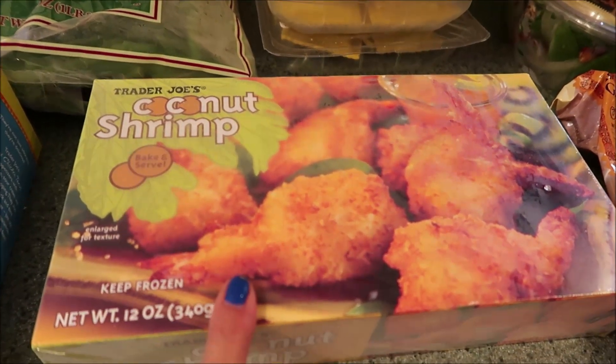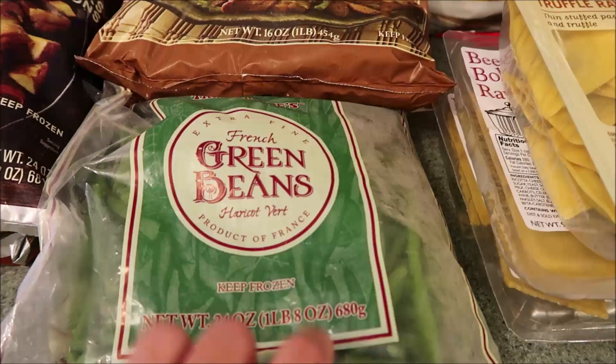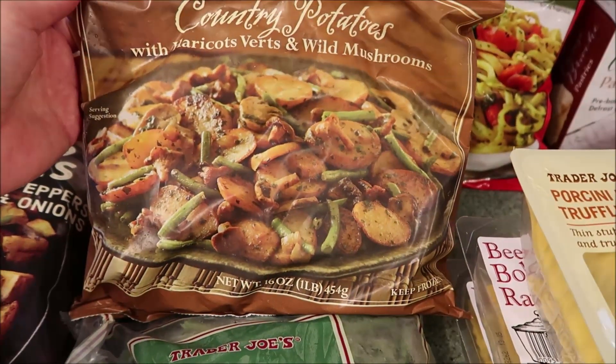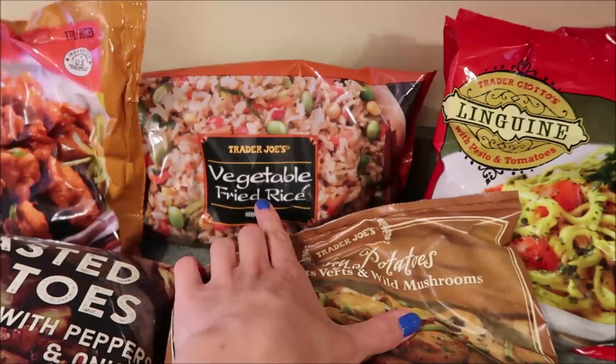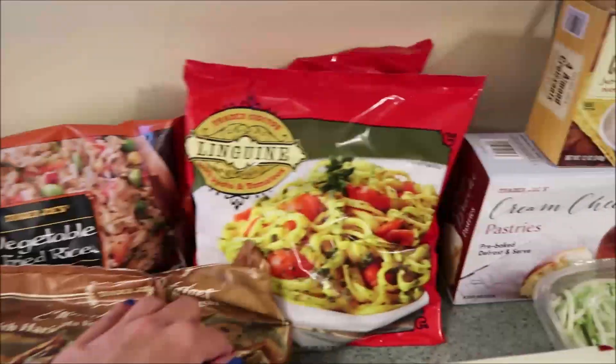Eric's going to try the coconut shrimp — I've seen a lot of people talk about this on YouTube videos during hauls, so he's going to give that a try, hoping it's good. We got more, as always, of our french green beans; we always like to have a bag or two of these in the freezer, as well as our country potatoes, which have green beans and mushrooms in them, great for different recipes.